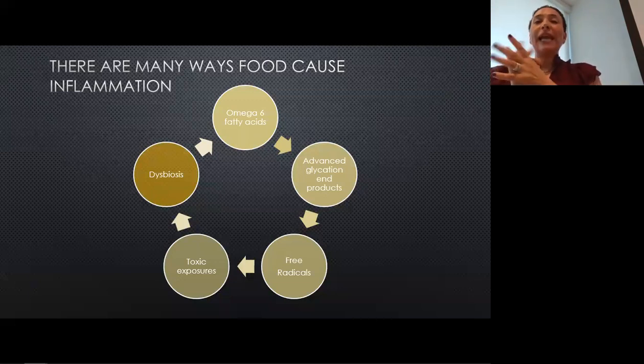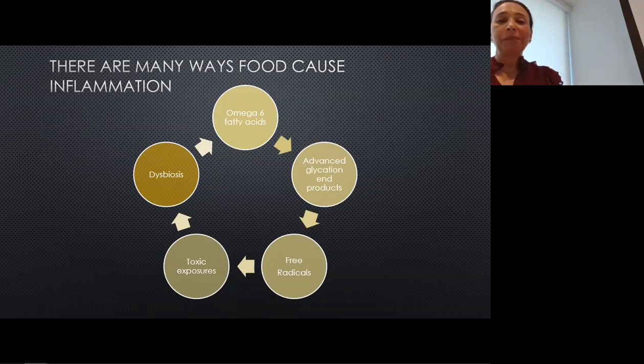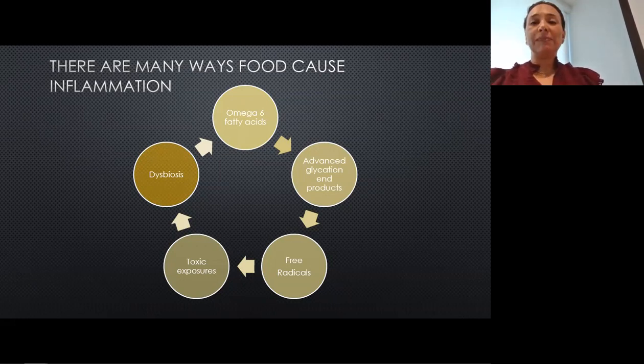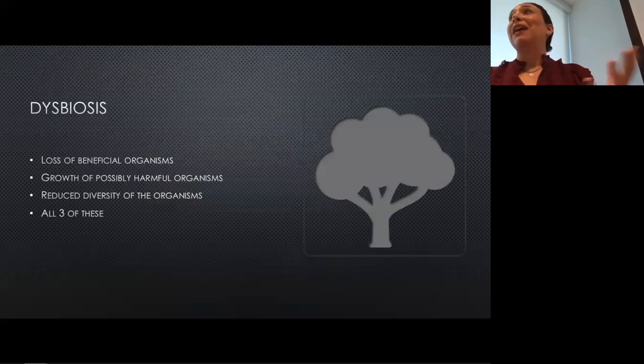Dysbiosis is essentially an imbalance in the types of bacteria we have in our gut. Our microbiome is huge — it has a huge influence on our health. It's about 40 trillion organisms and accounts for about four pounds of our body weight. It usually consists of about a thousand different species of bacteria, with 90% consisting of two main types. When we have dysbiosis, that means we either have a loss of beneficial organisms, a growth of possibly harmful organisms, or a reduced diversity — instead of a thousand different species, maybe we only have 200.